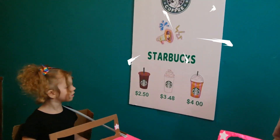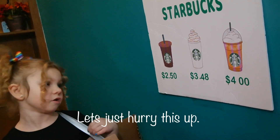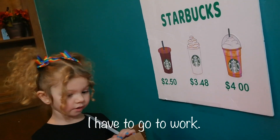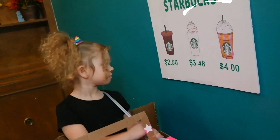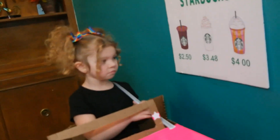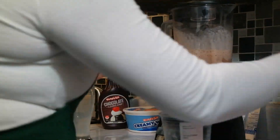Welcome to Starbucks! What can I get for you today? I got a lady ordering — I have to hurry this up, I have to work. Hot chocolate. You want a hot chocolate, okay, alright. Well that will be four dollars, please pull around.